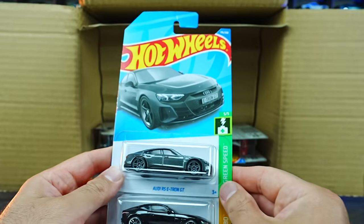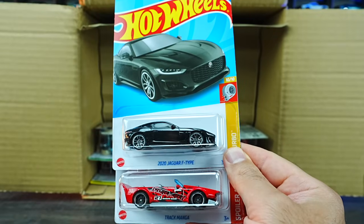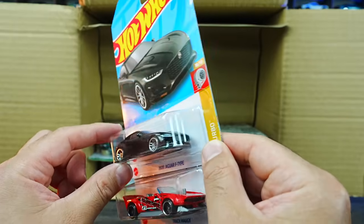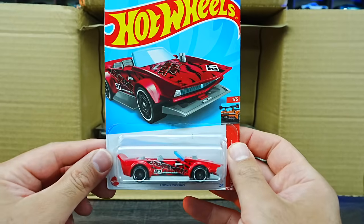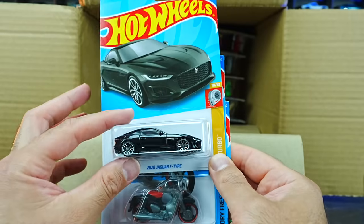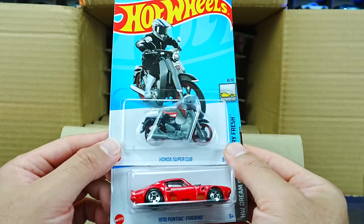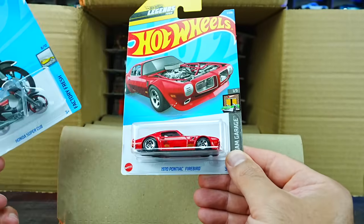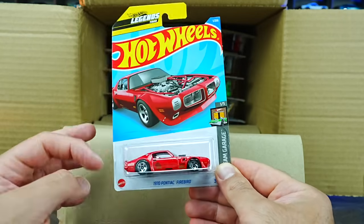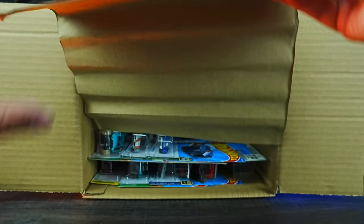We have the Audi RS e-tron GT, a 2020 Jaguar F-Type mainline variation of the super treasure hunt from the H-Case, the Track Manga in a nice new color, another Jaguar, and a Honda Super Cub — okay, that's definitely an interesting casting. And then we have the 1970 Pontiac Firebird from the Hot Wheels Legends Tour — had it in white initially, now we've got this new recolor in red.